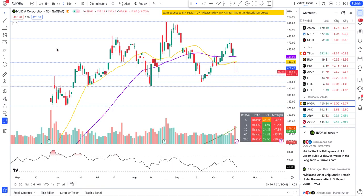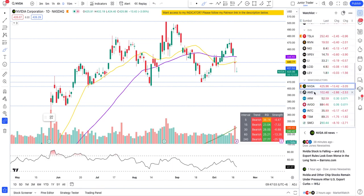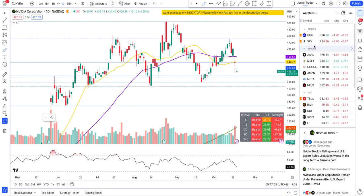Hey guys, this is Junior Creator, and in this video let's take a look at what the market is doing as it just opened. We'll take a look at Nvidia, Tesla, QQQ, and SPY. We also have Tesla earnings today — we'll get to that in the post market. For now we'll take a high-level look at QQQ and SPY, then spend a good amount of time on Nvidia and Tesla.